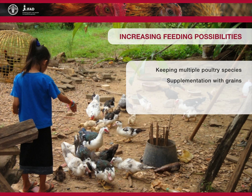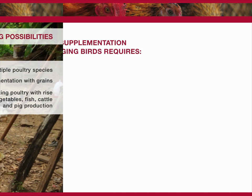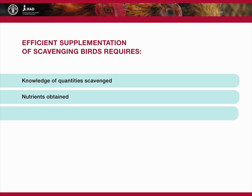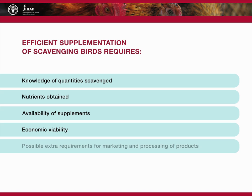Feeding possibilities can also be increased by integrating poultry with rice cultivation, vegetables, fish, cattle and pig production where feasible. Efficient supplementation of scavenging birds requires a good knowledge of the quantities scavenged, the nutrients obtained and the availability of supplements and whether their use would be economical. If the additional production that can be achieved with supplementation is for selling, one should also consider possible extra requirements in terms of marketing and processing of products to judge the potential benefits.